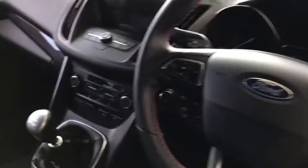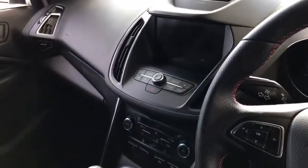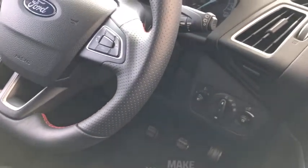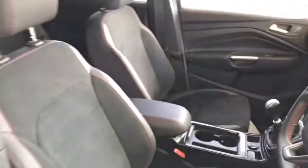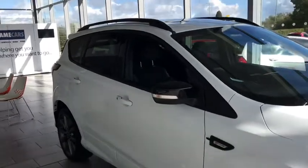As you'll see, it's got lovely red stitching, and you've got great features like climate control, Sync 3 with built-in sat nav, cruise control, auto lights, and the electric handbrake — as you can see, there are many more features.